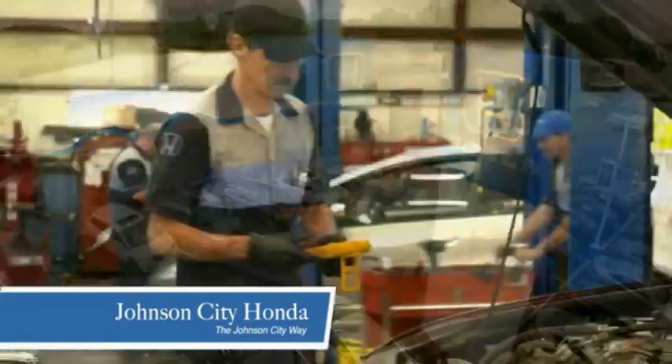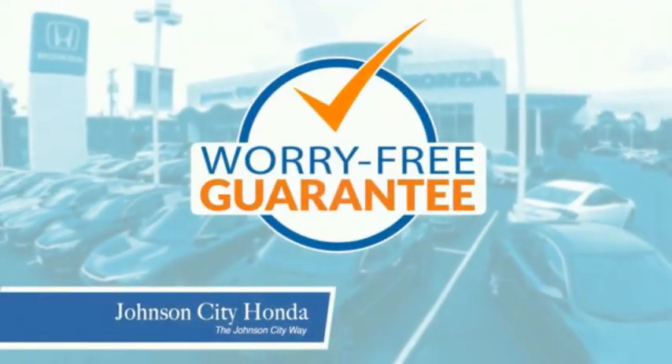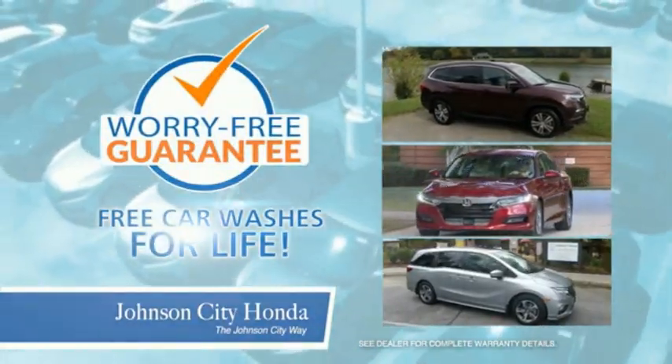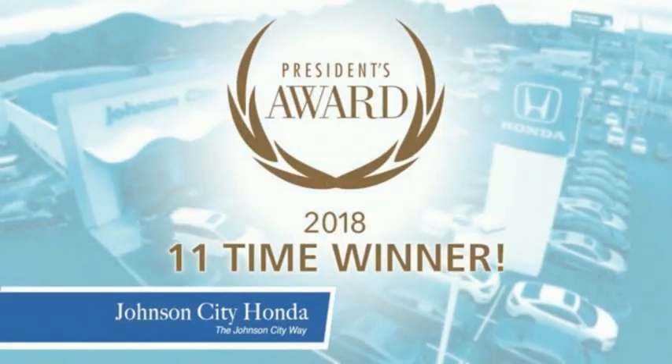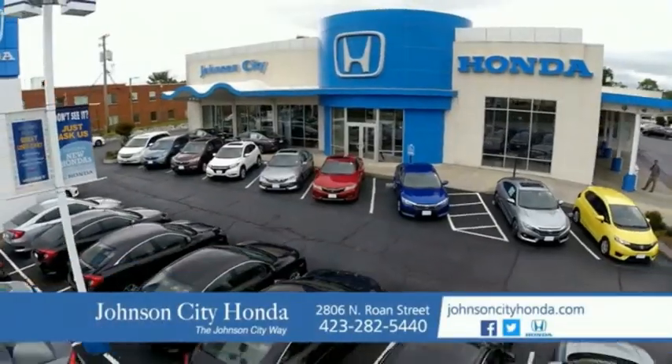At Johnson City Honda, we have a commitment to deliver the service, selection, and savings you're looking for when buying a Honda. Plus, all our vehicles come with our worry-free guarantee at no additional charge and car washes for life. There's a reason Johnson City Honda is the area's only 11-time President's Award winner. We love our customers and the great products that we sell. That's the Johnson City way.